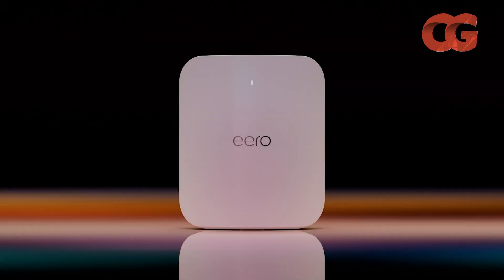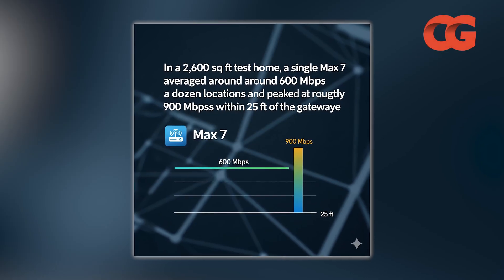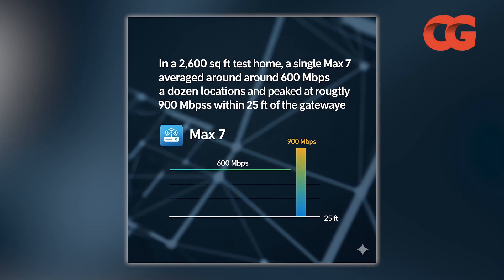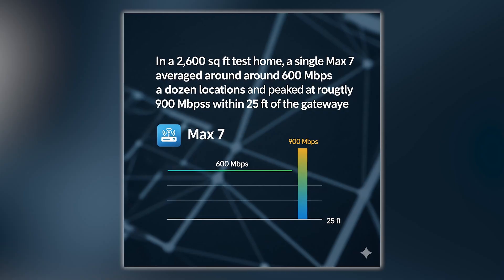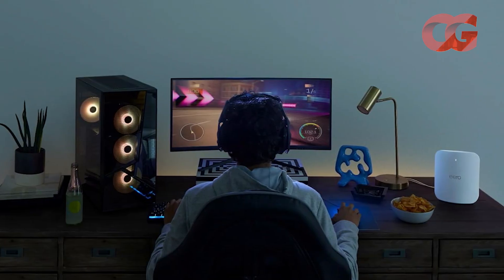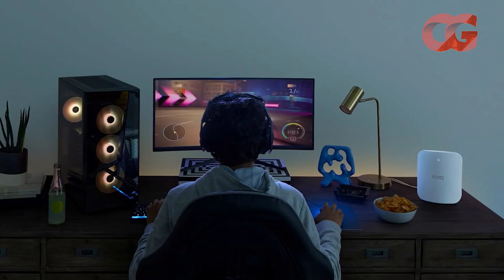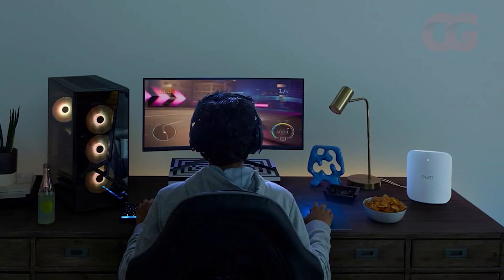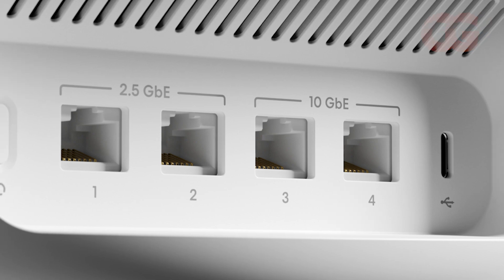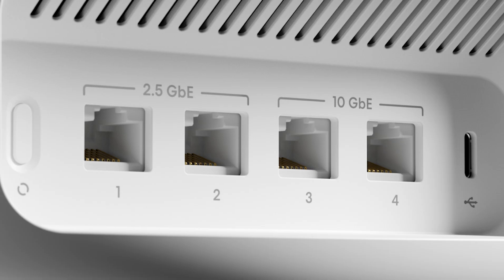Amazon's Eero Max 7 marries Wi-Fi 7 with a plug-and-play smart home hub. In a 2,600 square foot test home, a single Max 7 averaged around 600 Mbps across a dozen locations and peaked at roughly 900 Mbps within 25 feet of the gateway. The 6 GHz band delivered its best throughput only within about 25 feet, but overall performance was about 50% better than an Eero 6 Plus system. Each unit offers two 10 Gbps and two 2.5 Gbps multi-gig ports for wired backhaul, and the router seamlessly manages Zigbee, Thread, and Matter smart home devices.